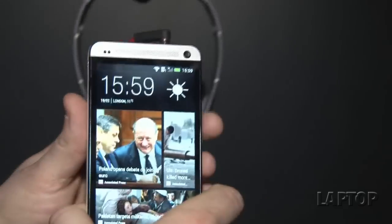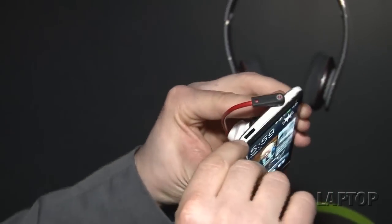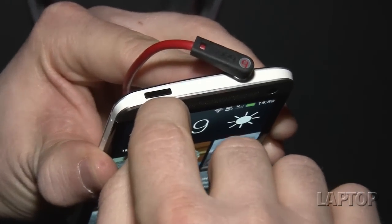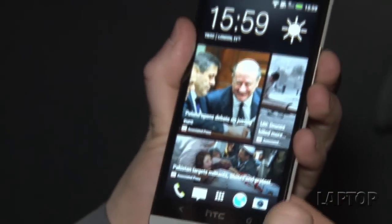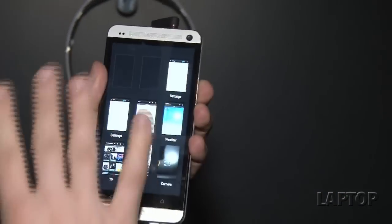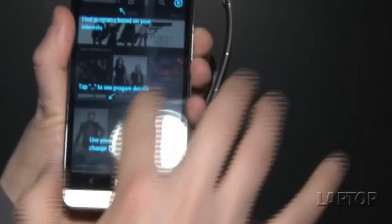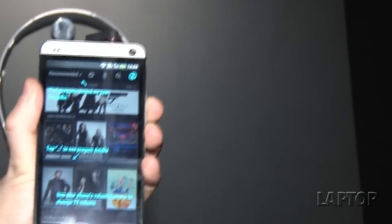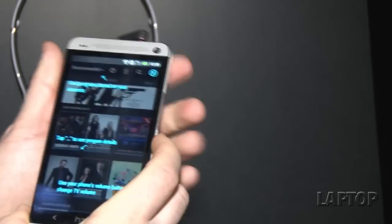One of the other killer features is the fact that it has a built-in remote control for your TV, and HTC redesigned Sense to let you do just that. HTC Sense TV allows you to find programs, tap to see details, and you can even control your TV's volume by pressing the volume controls on this device right here.